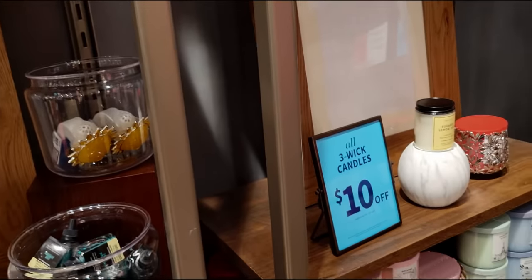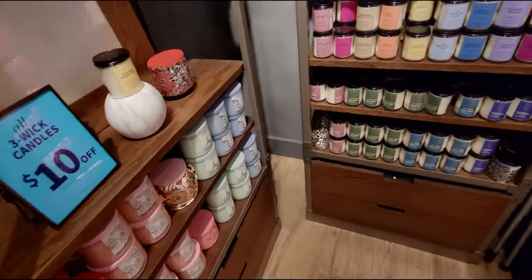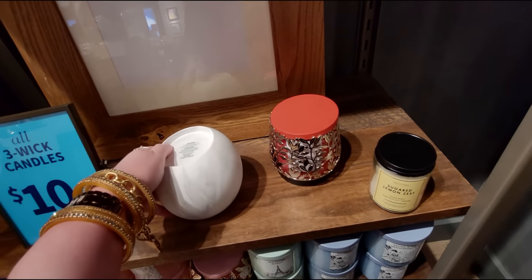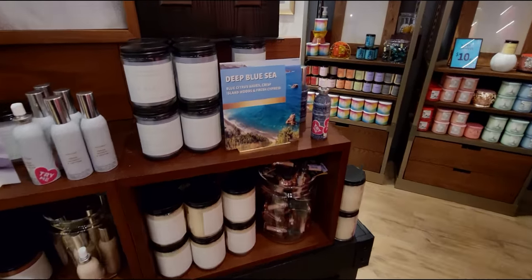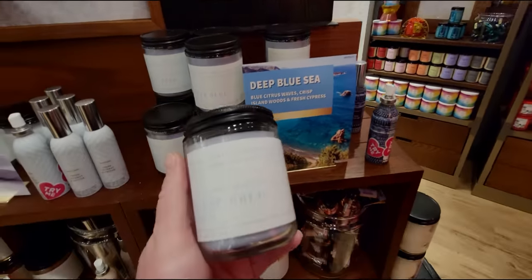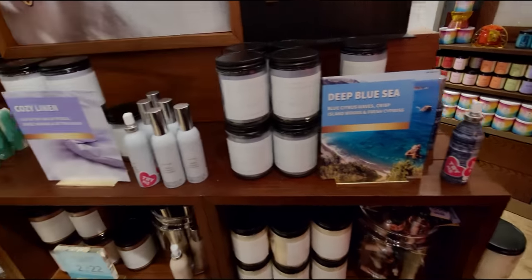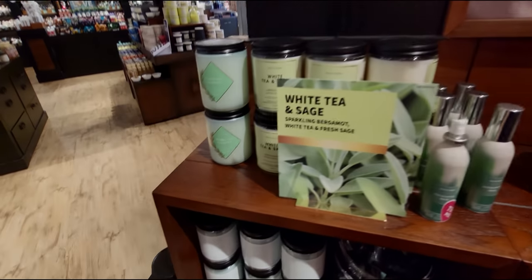There's one more candle holder in this style — then the single wick marble candle holder, which is very wide. I tried to pick it up with one hand and couldn't quite manage it. It's $29.95, and I love these marble pieces because they go well with every decor. The Deep Blue Sea candle image paired with it really gives ocean vibes — reminds me of Honolulu actually.